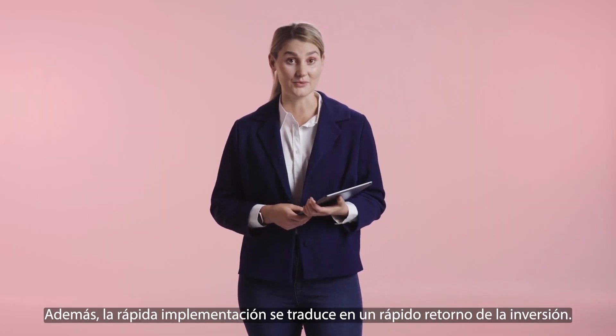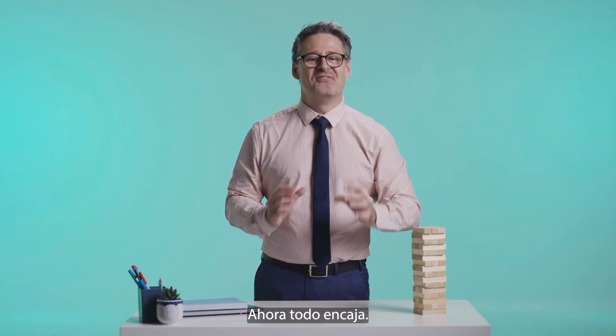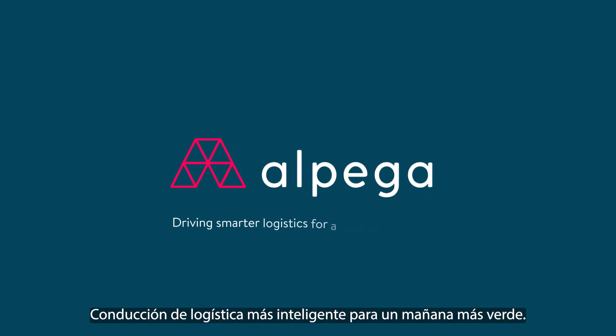And the quick implementation resulted in fast return on investment. Now everything just fits. Alpega — driving smarter logistics for a greener tomorrow.